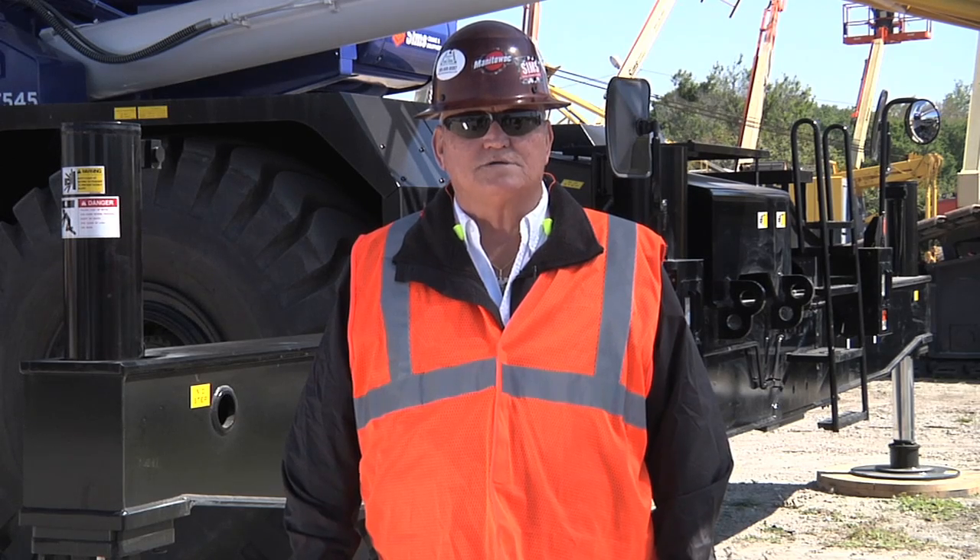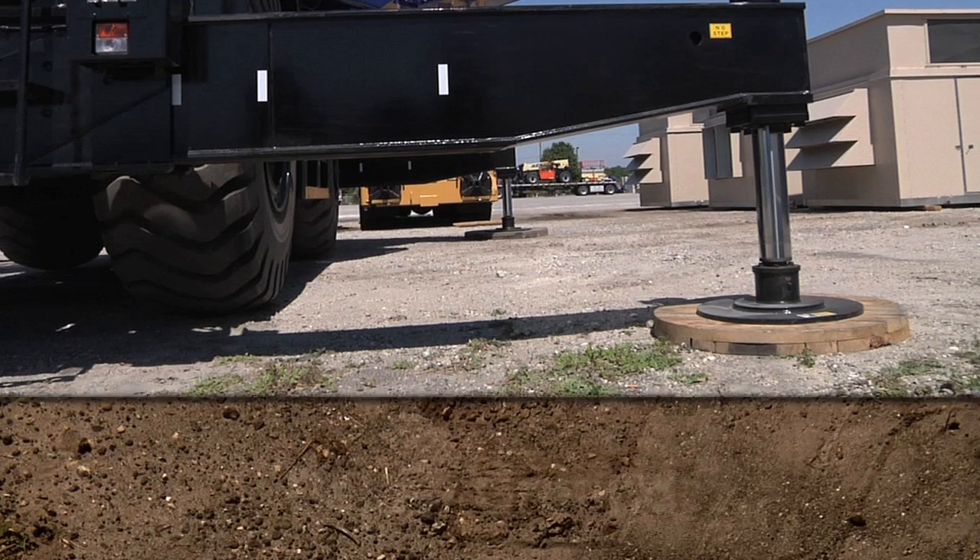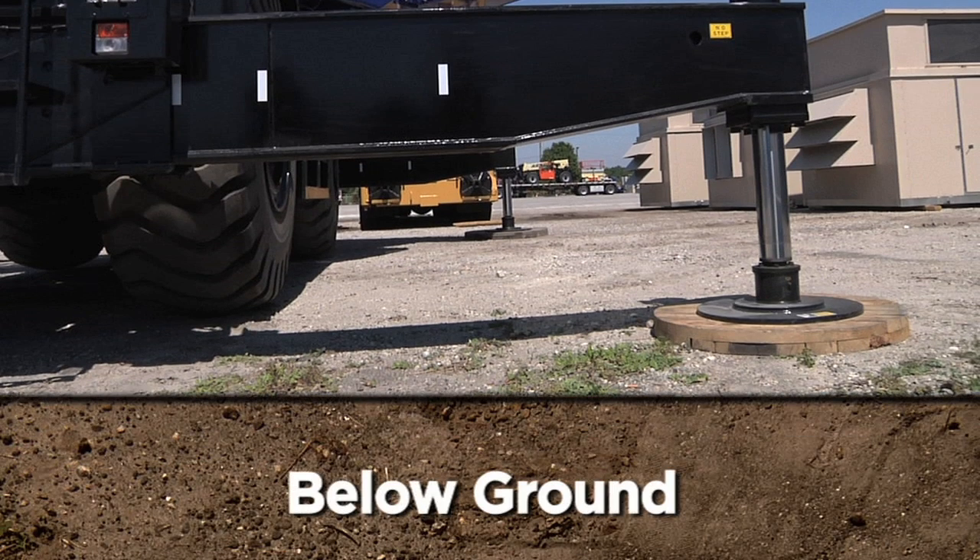Finally, we determine where the ground begins. In crane terms, the ground is everything under the outrigger pad of the crane. This includes any material that is positioned to distribute the combined weight of the crane and load.